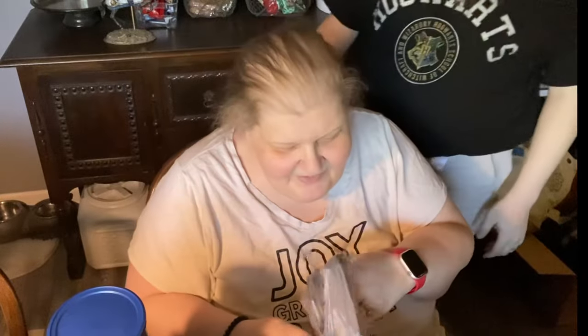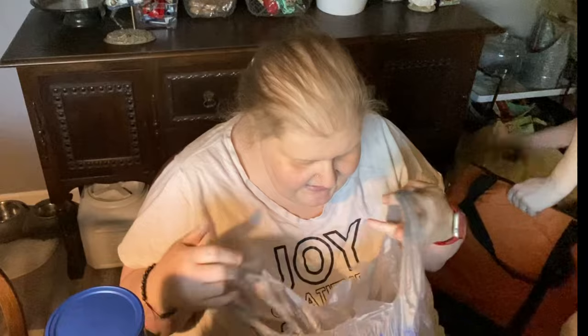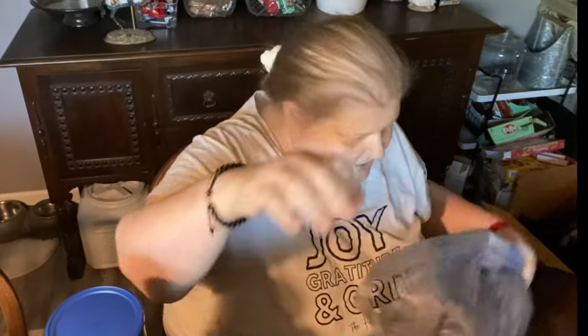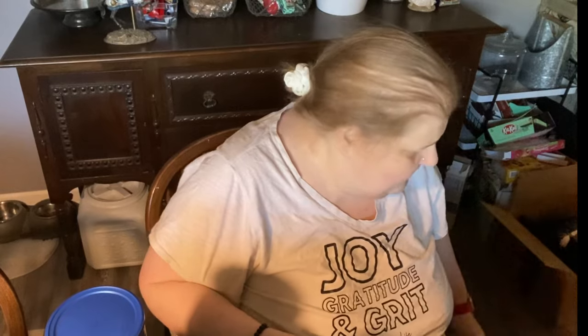Hi everybody, welcome back to my channel. We picked up groceries at Walmart. We had a Walmart grocery pickup today because I had a doctor's appointment, so we went ahead and made it for today. This is a grocery haul. We haven't done a grocery haul in a million years and somebody was asking, so I was like, all right, we'll do a grocery haul.